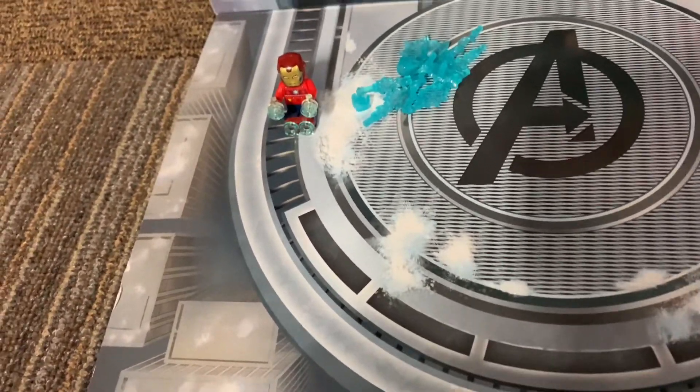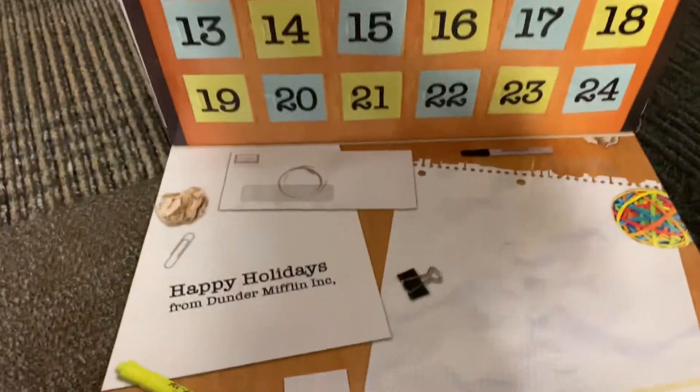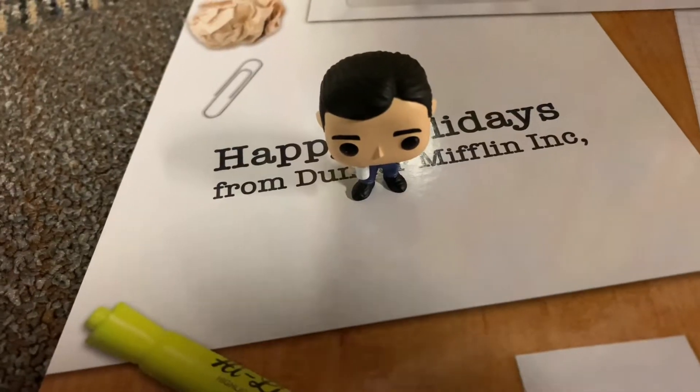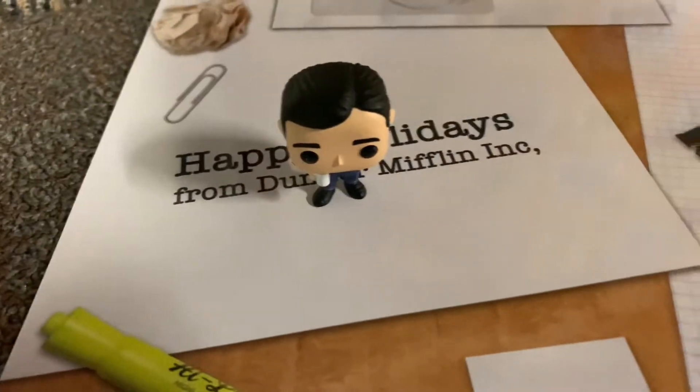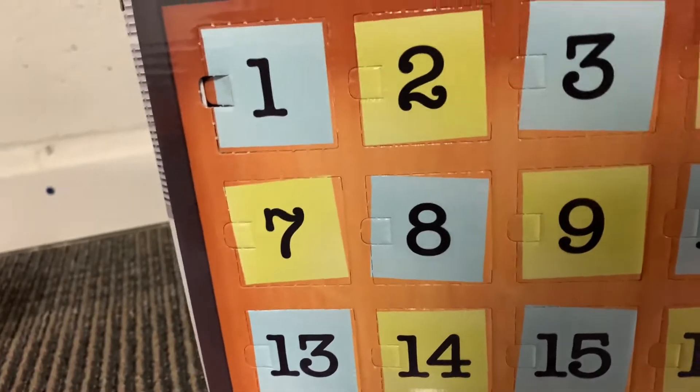Moving on to the one and only Dunder Mifflin Advent Calendar. And where's my Michael Scott? Hey, I found him. There he is. Alright, so that is what we unboxed on day number one. Now let's look at box day number two.